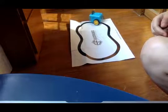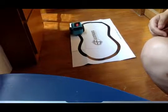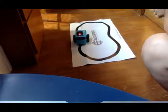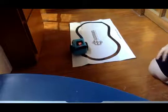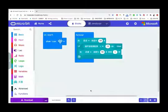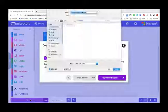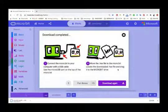It's following the black line! Whoa, I love this! Now let's test our obstacle avoiding car.